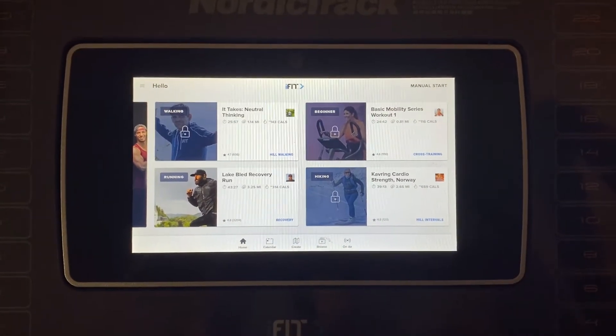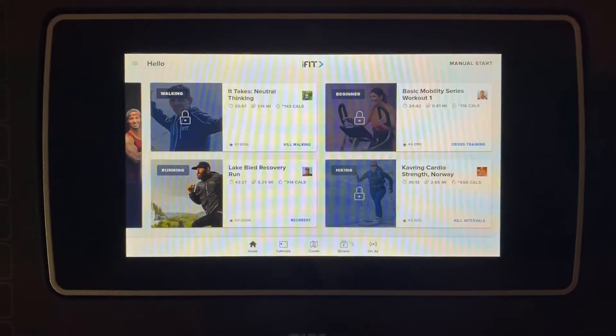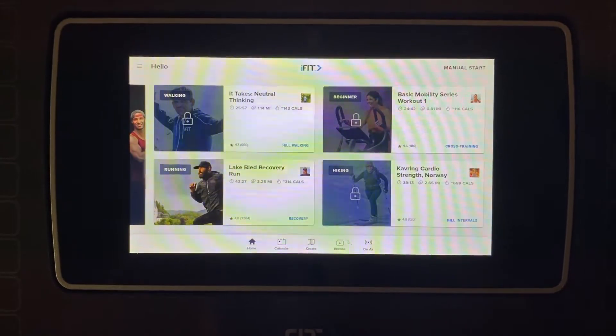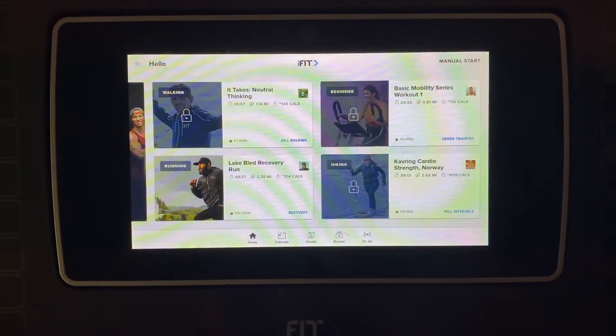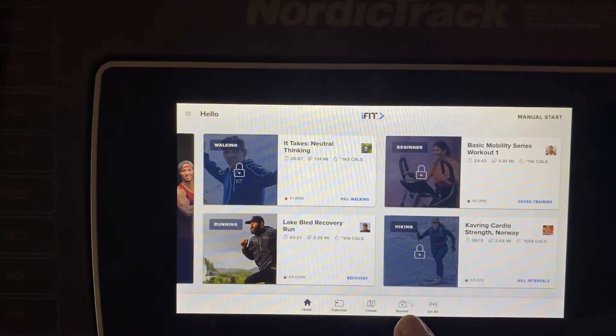Hello again. I had a question earlier asking about any preloaded routines that did not require the iFit subscription, so I just wanted to take a second to show you this from the home screen.